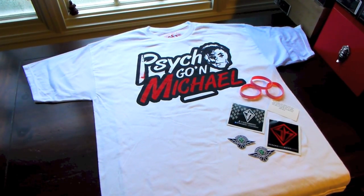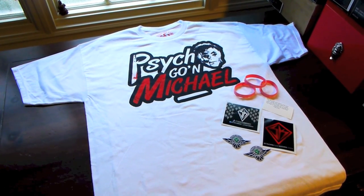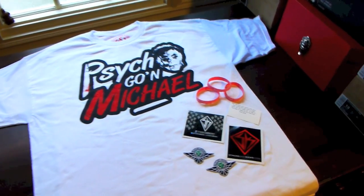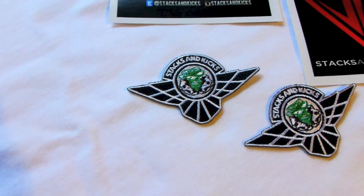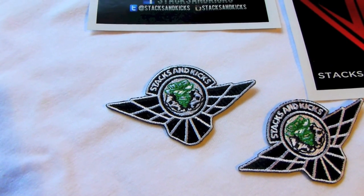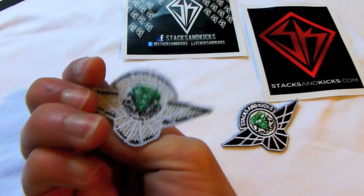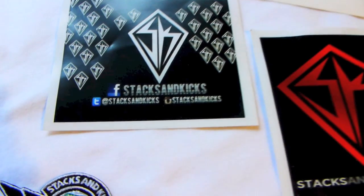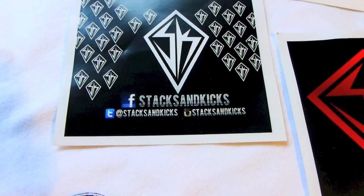I gotta give a big shout-out to my homie Stacy over at Stacks and Kicks, StacksandKicks.com. Sent me out a couple tees, but he also sent me out some accessories. First off, he included these very cool Stacks and Kicks patches. Definitely be putting one of these on my backpack. Got your Stacks and Kicks info at StacksandKicks on Twitter, StacksandKicks on IG.